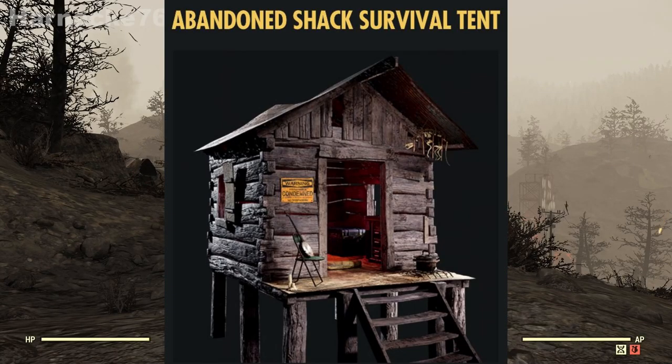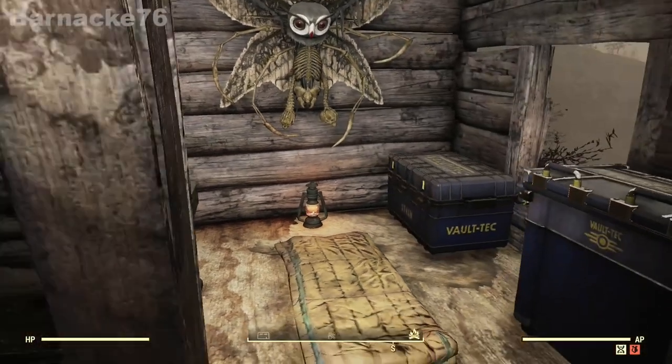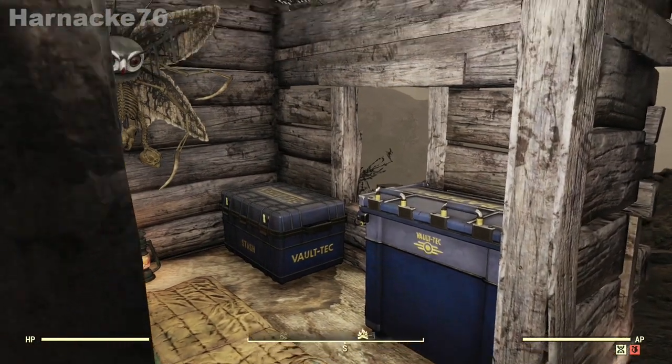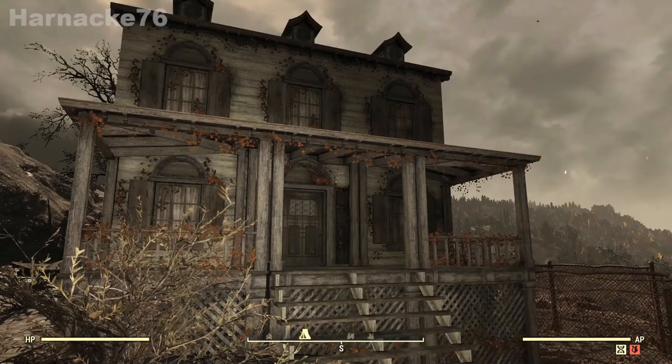If you're Fallout 1st, you also got the abandoned check survival tent skin. This is great because it has the tinker's bench, the stash box, and the scrap box. It's much smaller than the APC and it doesn't have that ugly concrete underneath, so I will be using this one from now on.